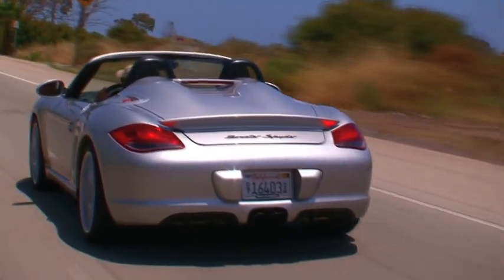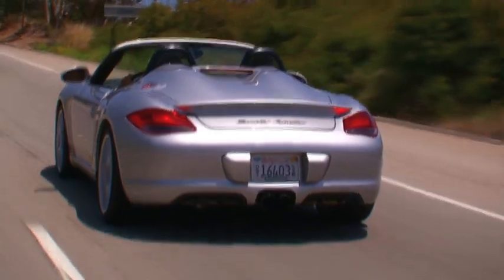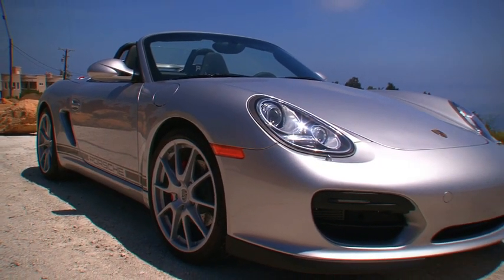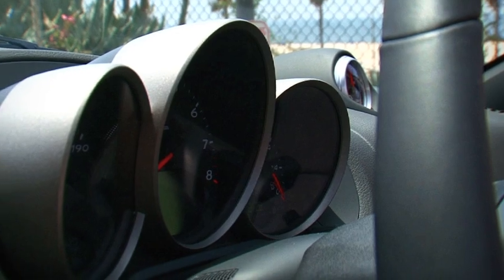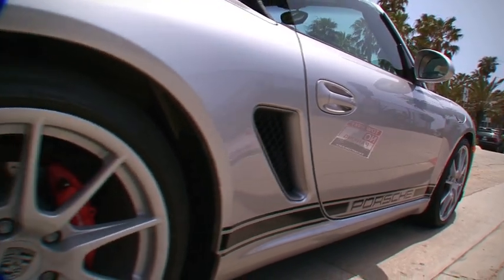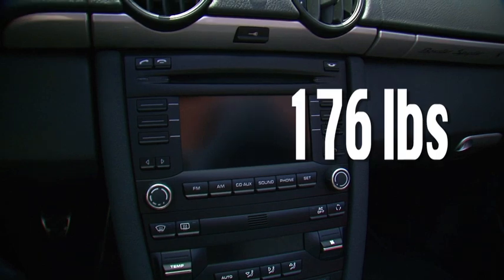Prominent among the design alterations are the twin fairings on the rear deck lid that extend all the way to the back of the car, giving it a silhouette reminiscent of the megadollar Carrera GT. Roadsters are also purpose-built, so in their quest for lightness, Porsche engineers tossed out the binnacle over the instruments, the cup holders, and the power top mechanism. They even decided to get rid of the sound system and the air conditioning unit in their effort to lighten the car by what turned out to be 176 pounds.